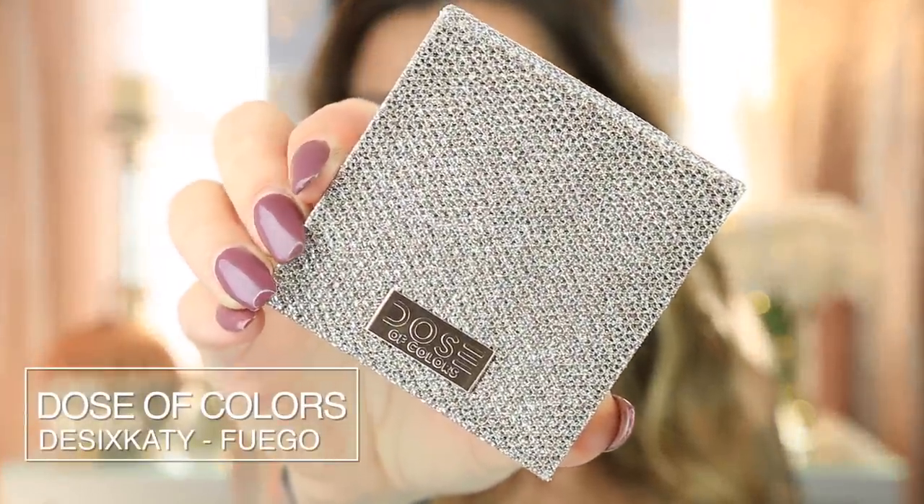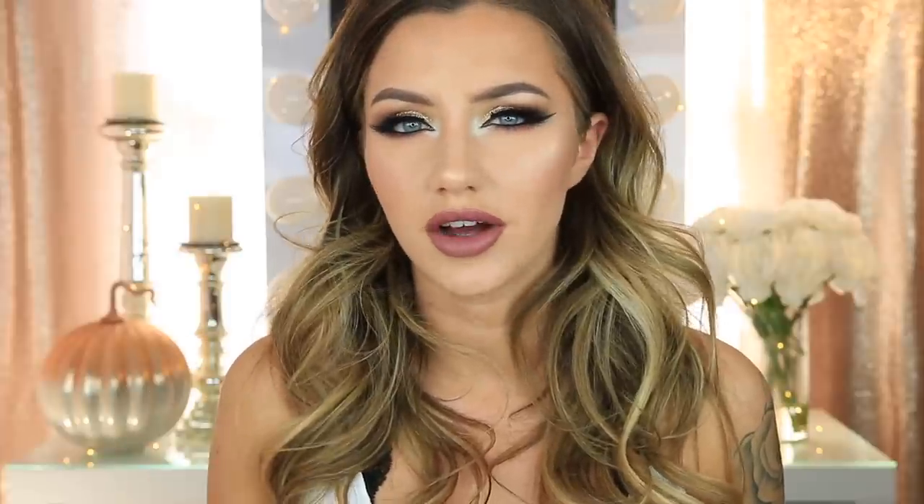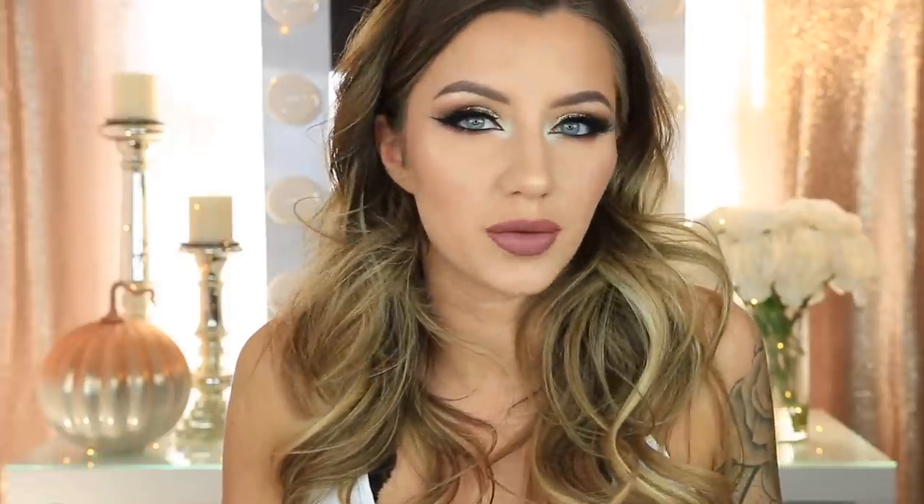Then we have the Dose of Colors Desi and Katie collab highlighter in the shade Fuego. This is the lighter one out of the two that they came out with. This formula is amazing — it's a very wet-looking highlighter. I'm actually wearing it today and I love it so much. You can see how it looks on this side and it's just beautiful. I love how you can build it up super blinding. I just put a little bit on and it doesn't look powdery or chunky at all — almost like your skin is just wet. I love the shade and the undertone it has to it too.